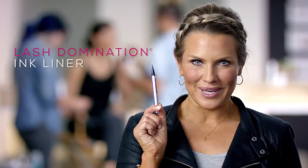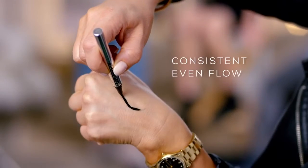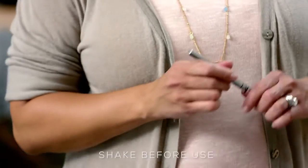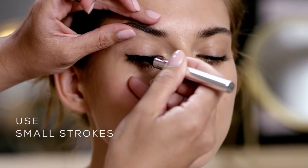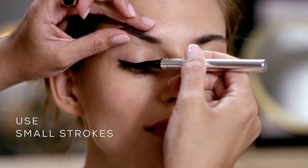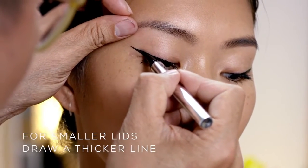Now this one is really cool — Lash Domination ink liner. Its amazing felt tip ensures consistent, even flow for rich black definition that will give your eyes the look of a fuller lash line. Use small strokes moving from the outer corner to the inner corner and then smooth your line out. If you have a smaller lid space, draw a thicker line to make it more visible. The taper tip really allows you to control how thin or thick your line is.